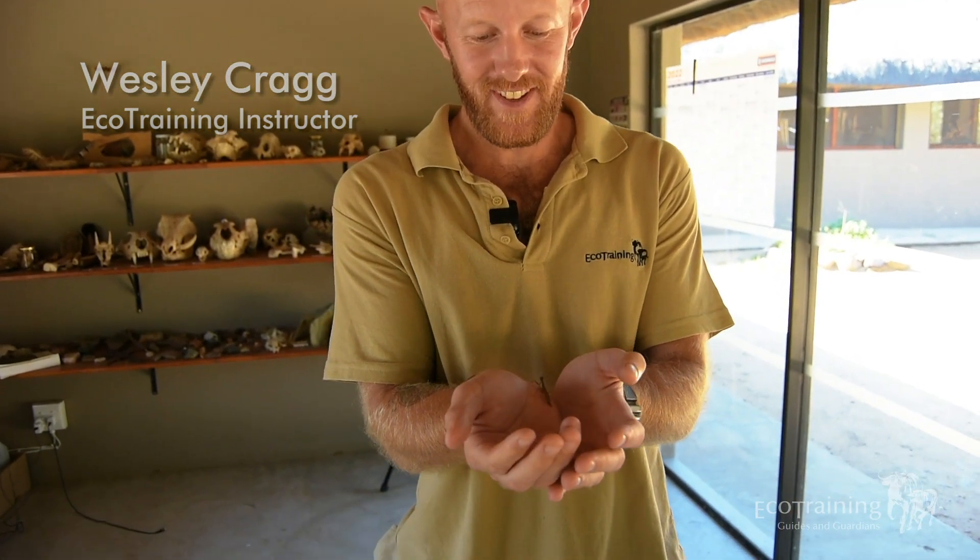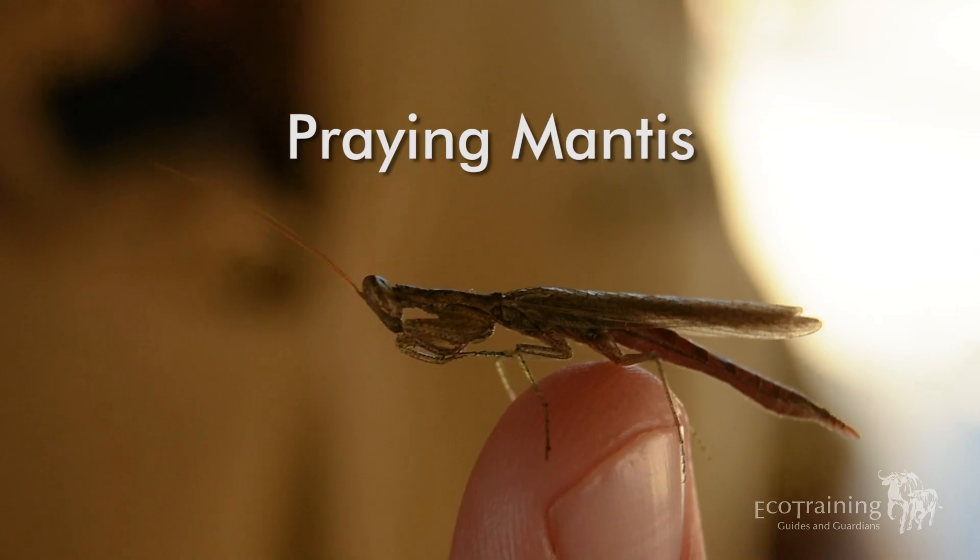Hi guys and welcome to another episode of Encyclopedia. My name is Wes and I'm an instructor here at Ecotraining. Here today I have with me the praying mantis.